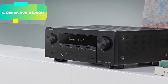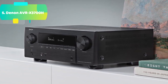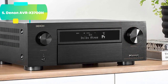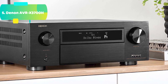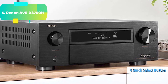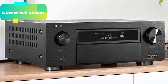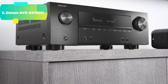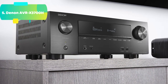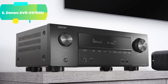Next-gen gaming: enjoy a smooth, lag-free gaming experience with spectacular imaging, reduced lag, and frame tearing elimination with 4K/120Hz pass-through, Variable Refresh Rate (VRR), Quick Frame Transport (QFT), and Auto Low Latency Mode (ALLM). Enjoy the most advanced video technology with Dynamic HDR and HDR10+. This 9.2-channel receiver delivers clarity, contrast, and color, and quick media switching eliminates video delay.